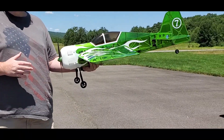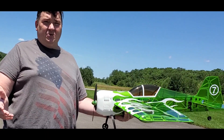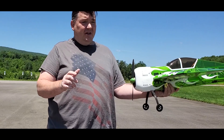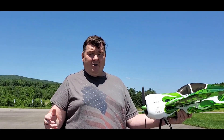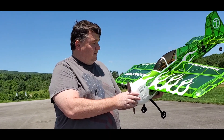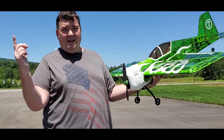Balsa planes are so light, so much different than foam. With all my foam planes, including the Flex Innovations ones, when I do flat spins my right stick goes almost all the way right — from left to right, almost full deflection to get a good flat spin. But with this balsa, just go over a little bit and it flattens right out.